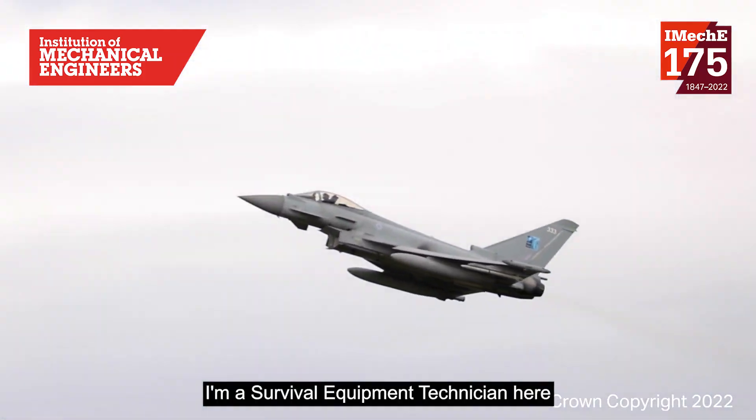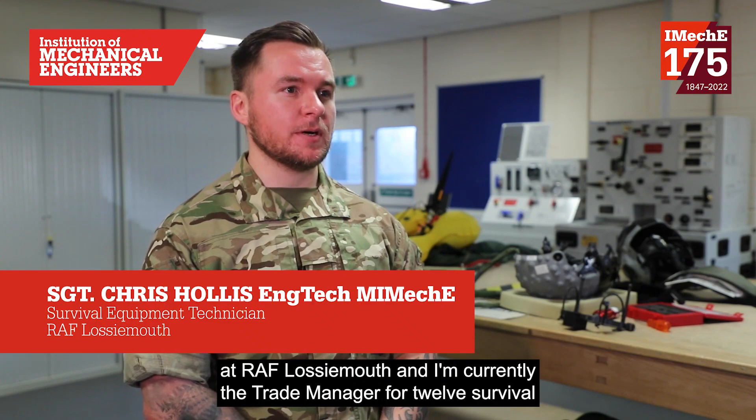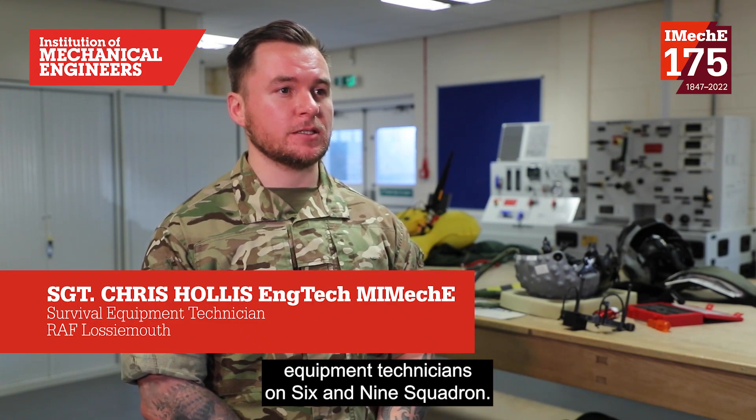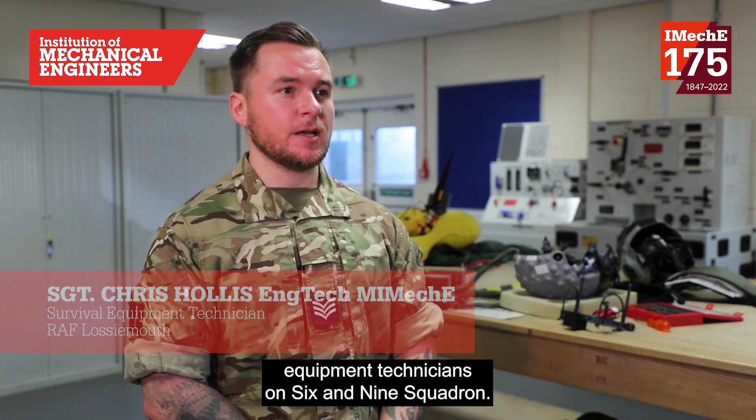I'm Sergeant Chris Hollis. I'm a Survival Equipment Technician here at RAF Lossiemouth and I'm currently the Trade Manager for 12 Survival Equipment Technicians on 6th and 9th Squadron. I'm also a professionally registered engineer with the IMechE at EngTech level.